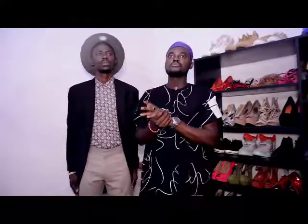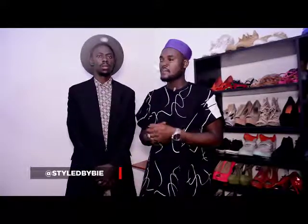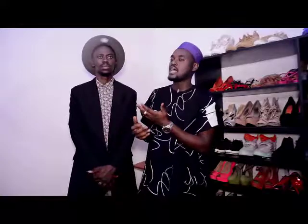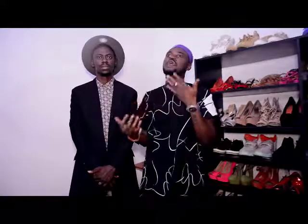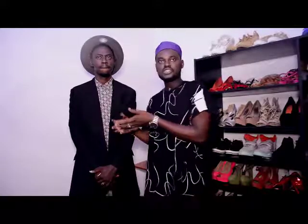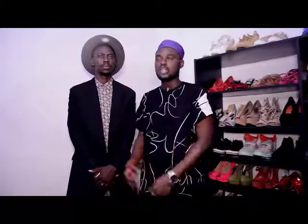You can reach me at Style by B on Instagram, Facebook, and everywhere else. My email address is stylebyb@gmail.com. I want to hear from you guys and see how you've been able to pair your vintage shirts just from watching this episode.